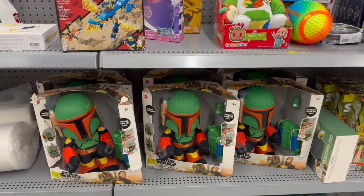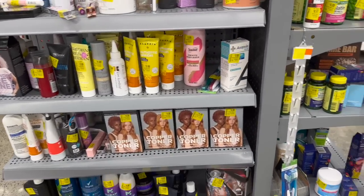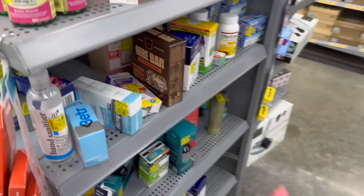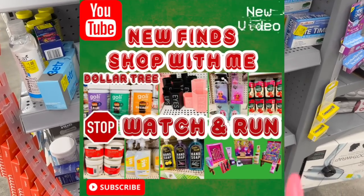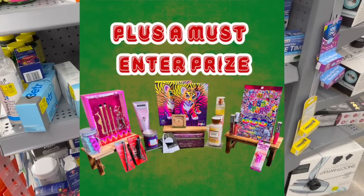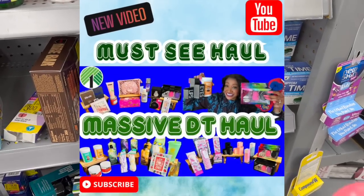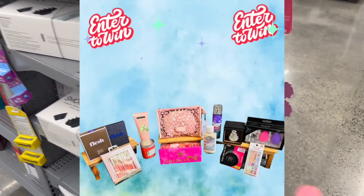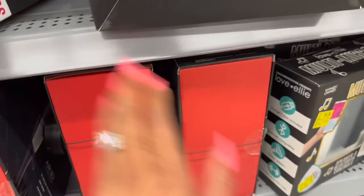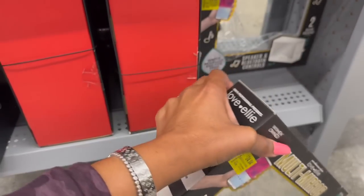Quick friendly reminder — if you are new to my channel, welcome! Please consider hitting that like, subscribe, and notification bell so you never miss an episode. I have several subscriber prizes on my channel right now, so if you haven't clicked on those to enter, I highly recommend you do — it's super easy and free to enter. Also check out my Dollar Tree shop-with-me — I found amazing name brands and new finds, and there's an amazing subscriber prize with really nice bonus prizes. I'll link those at the end of this video and pin them in the comments.